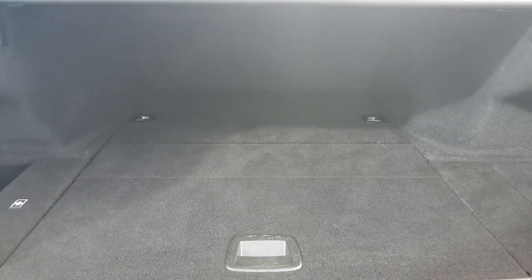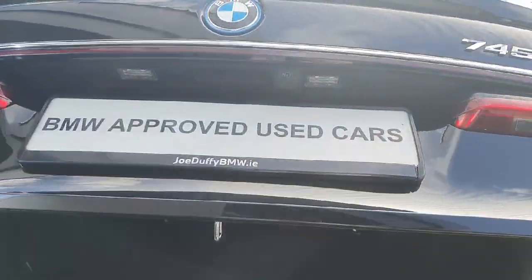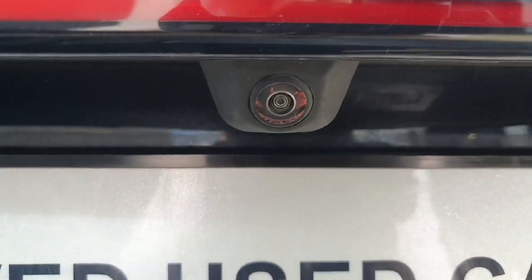Here on the back part of the car, starting from the boot, there is plenty of storage as you can see. We also have extra space for the charger of the car and the boot is fully automatic. Right here we can see the reverse camera as well.